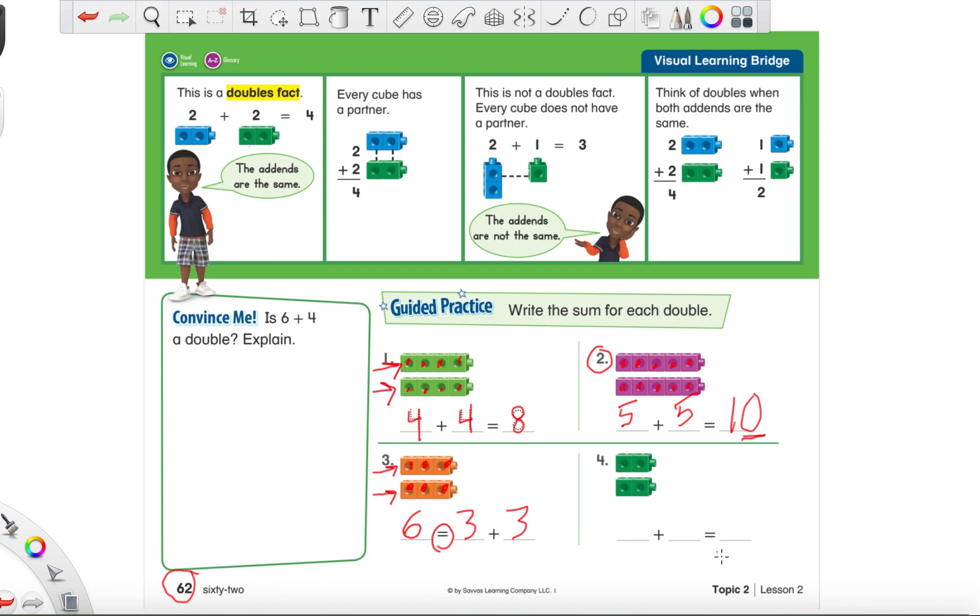For number four, they have us doing it normally again — each part first, then the big total at the end. Try this one on your own. The top row is the first part, the bottom row is the second part. Top row: one, two — first part is two. Bottom row: one, two — two again. Count them all together: one, two, three, four. This doubles fact is two plus two equals four.